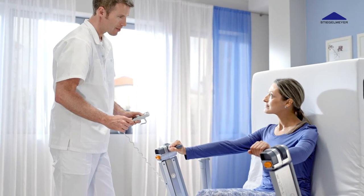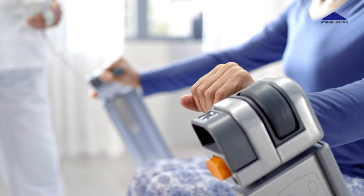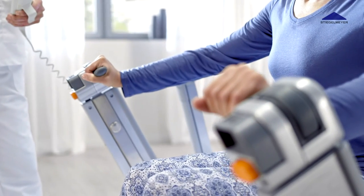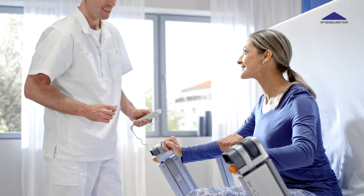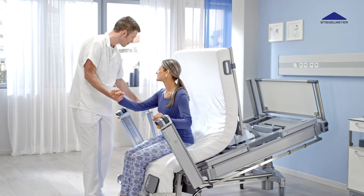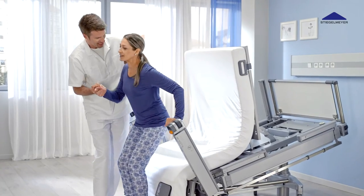This too keeps costs down and improves the image of the hospital. The Vertica Clinic is equipped with stable, easy to deploy mobilization supports that provide a secure grip to help patients get up out of bed. Just being able to sit upright properly has a positive psychological effect on patients.